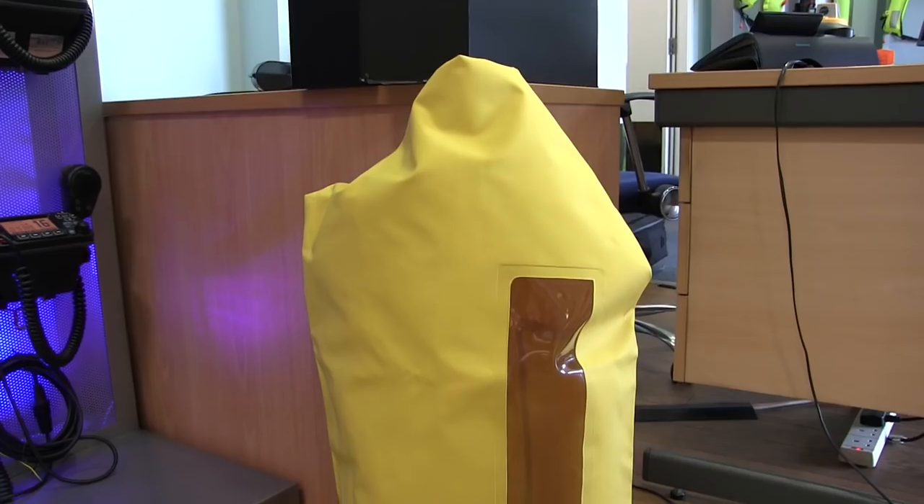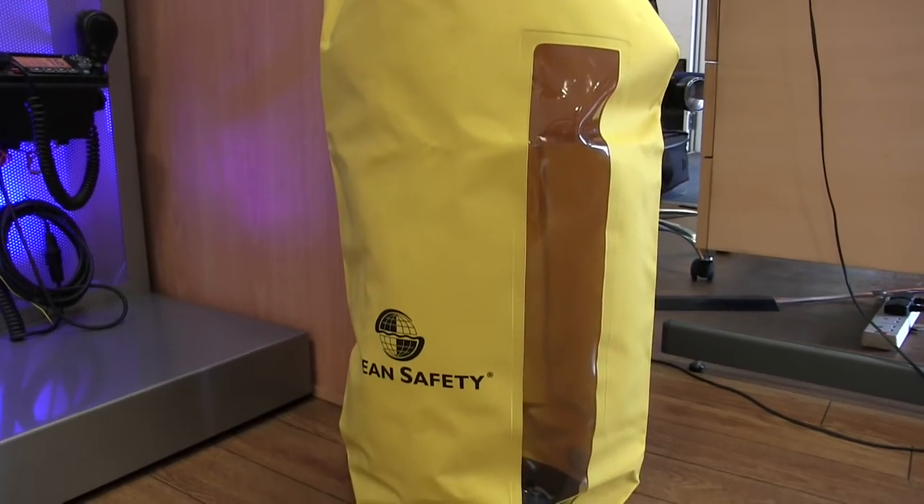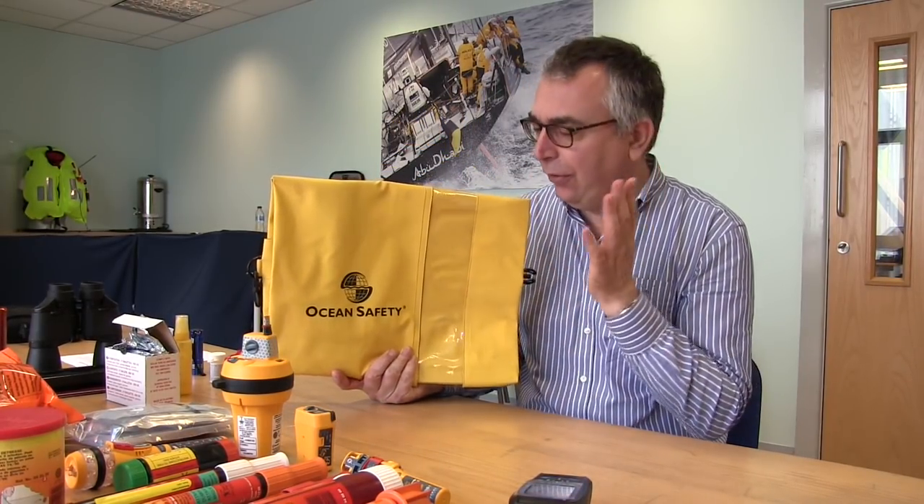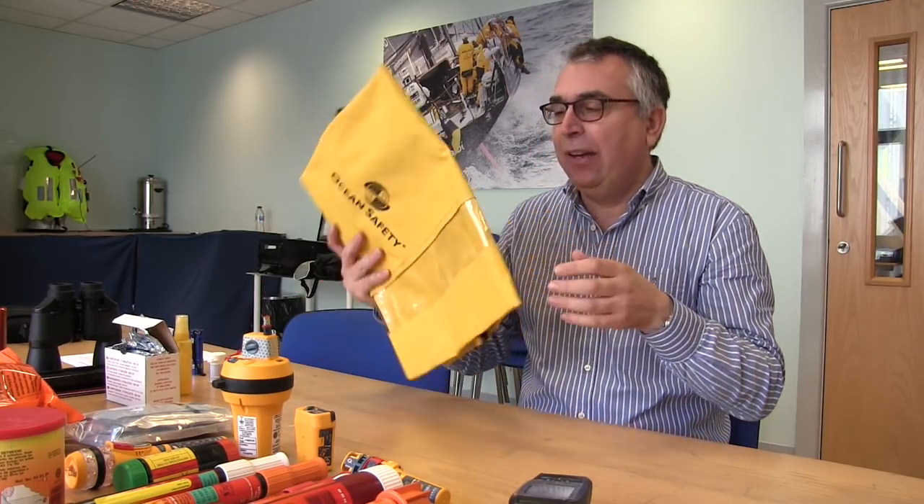If your boat's on fire or sinking and you need to get off in a hurry, this should contain everything you need to get yourself rescued and also look after you in the meantime. It's worth having a dedicated grab bag — this is exactly the kind of thing — because first of all it's highly visible, secondly it is waterproof and it floats. The other thing to consider is its location: it absolutely must be somewhere easily seen and easily reached. You don't want to be looking for this in an emergency — you need to know exactly where it is.